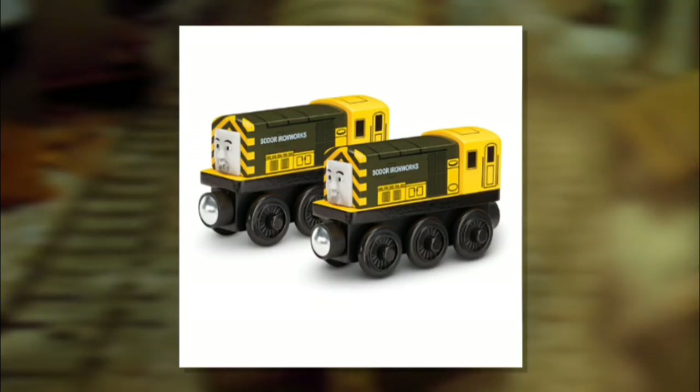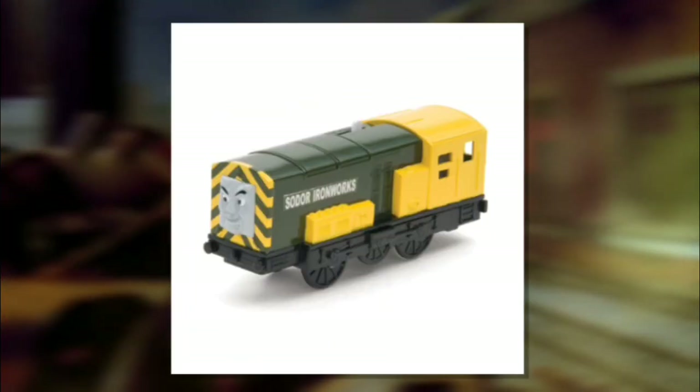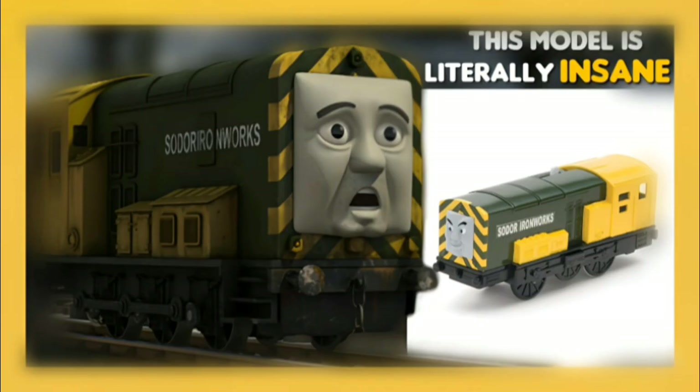Ari and Burt got some solid releases in other ranges, but were Trackmasters up to par? Let's find out.